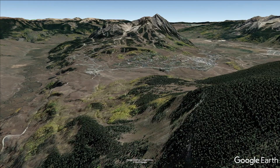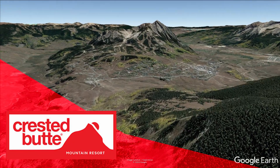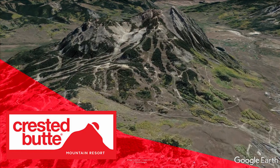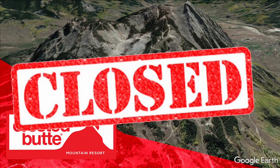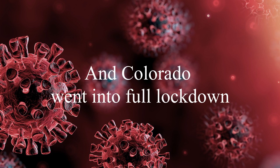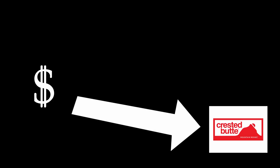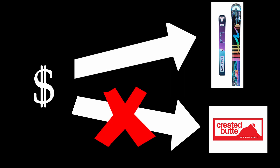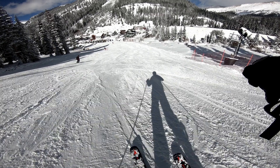It begins with a trip that never happened — a spring break trip to Crested Butte, Colorado. My friends and I were supposed to head up there, however this did not happen, as right before we were supposed to go, it closed because of COVID-19 and Colorado went into full lockdown. The money that was supposed to go to the Crested Butte trip I used to buy a mono ski instead. That's how I came into the possession of a mono ski.